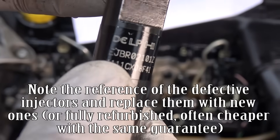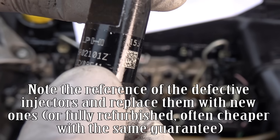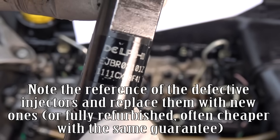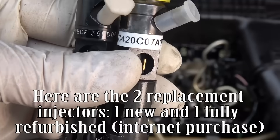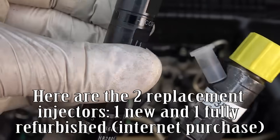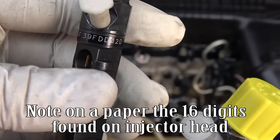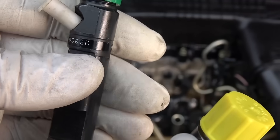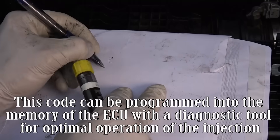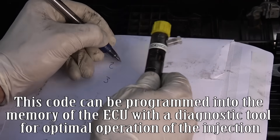Note the reference of the defective injectors. Replace them with new ones or fully refurbished ones, which are often cheaper with the same guarantee. Note on paper the 16-digit code found on the injector head. This code can be programmed into the ECU memory with a diagnostic tool for optimal operation of the injection.